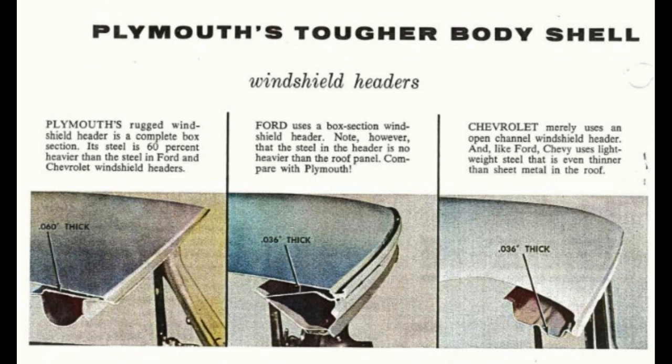Plymouth's tougher body shell provides better all-around protection. Plymouth's rugged windshield header is a complete box section; its steel is 60% heavier than the steel in Ford and Chevy. Plymouth uses 0.060-inch thick steel while Ford and Chevy use 0.036-inch. Ford does use a box section windshield header; however, the steel in the header is no heavier than the roof panel. Chevrolet merely uses an open channel and, like Ford, uses lightweight steel that is even thinner than the sheet metal in the roof.